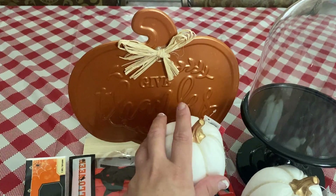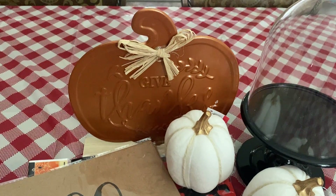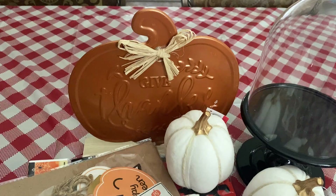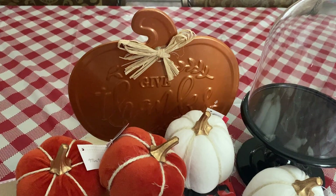So yeah, that was my mini haul. Nothing too extravagant or anything. I just wanted to share just in case maybe some of these items were things you were looking for. It's kind of random but it's still okay. Anyway, like and subscribe, and I will see you guys in the next one — bye!